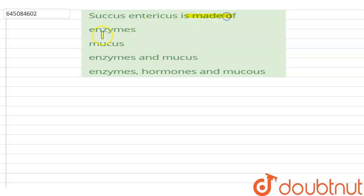Hello students. If a question is: succus entericus is made of — and the options are enzyme, mucus; enzymes and mucus; enzymes, hormones, and mucus — the correct option is enzymes, hormones, and mucus. Succus entericus, also called intestinal juice, contains: